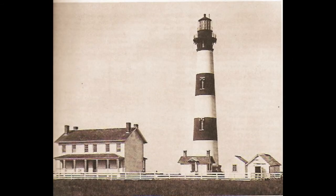Bodie Island Light Station, North Carolina. This tower, the third at this location, was lighted in 1872. It displays a first-order light visible for 19 miles, instrumental in helping southbound vessels to round Cape Hatteras without encountering the Gulf Stream.